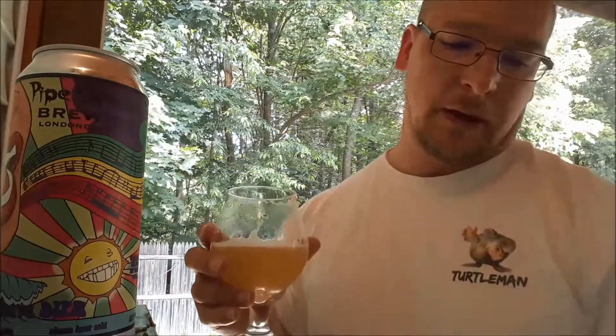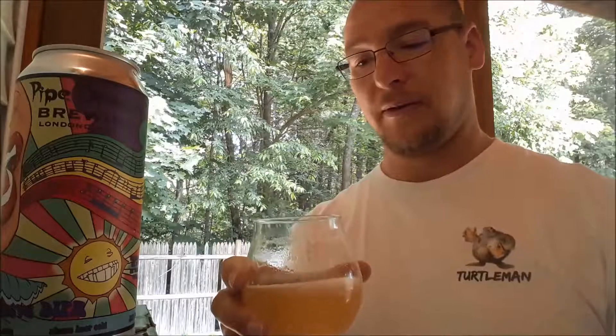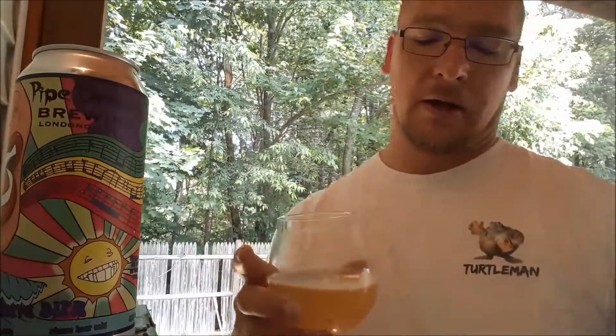All right, putting down my numbers. For appearance — because the head retention was really bad, there was hardly any head — I gave it a 5 out of 6. For the aromas, like I said, even when I just popped the can open it was fantastic, very aromatic. Getting the guava, and some of the other hop notes coming through, but the guava really stood out. I gave aroma a 10 out of 10.